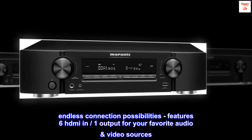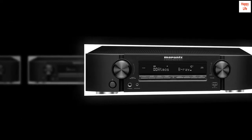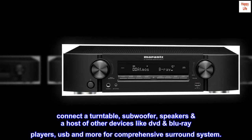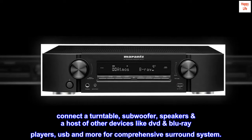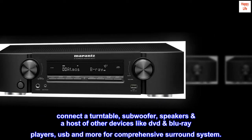Endless connection possibilities: features 6 HDMI inputs and one output for your favorite audio-video sources. Connect a turntable, subwoofer, speakers, and a host of other devices like DVD and Blu-ray players, USB, and more for a comprehensive surround system.